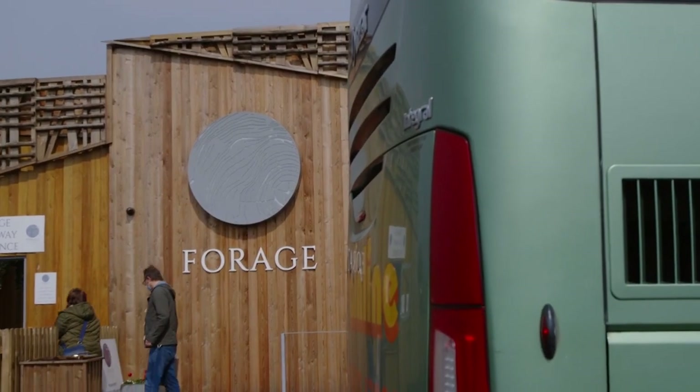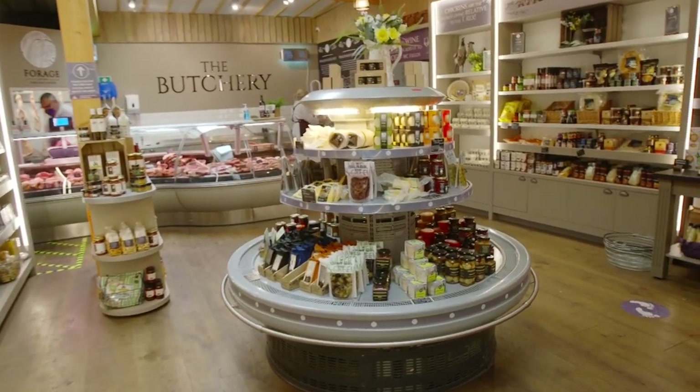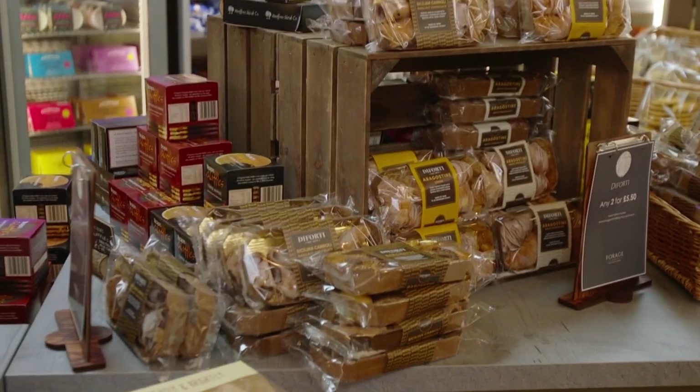Forage is a new farm shop and restaurant selling a huge selection of Welsh food and drink and treats. It's a great stop near the fascinating market town of Cowbridge.